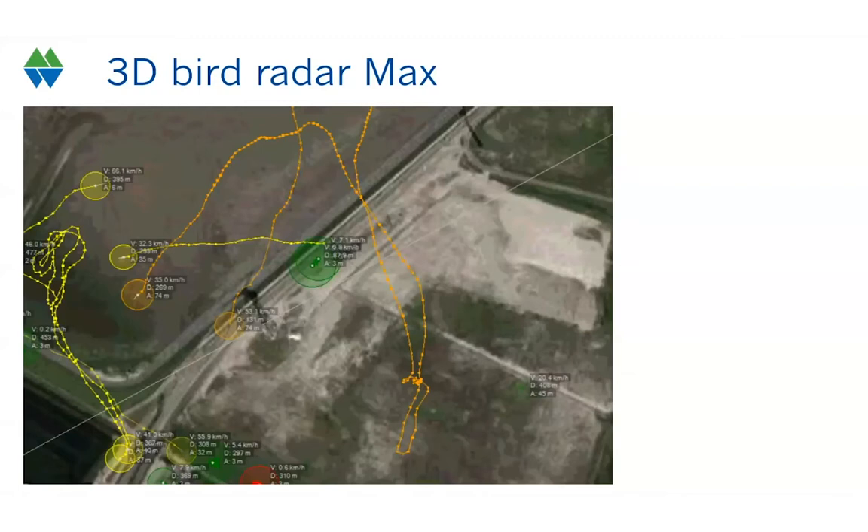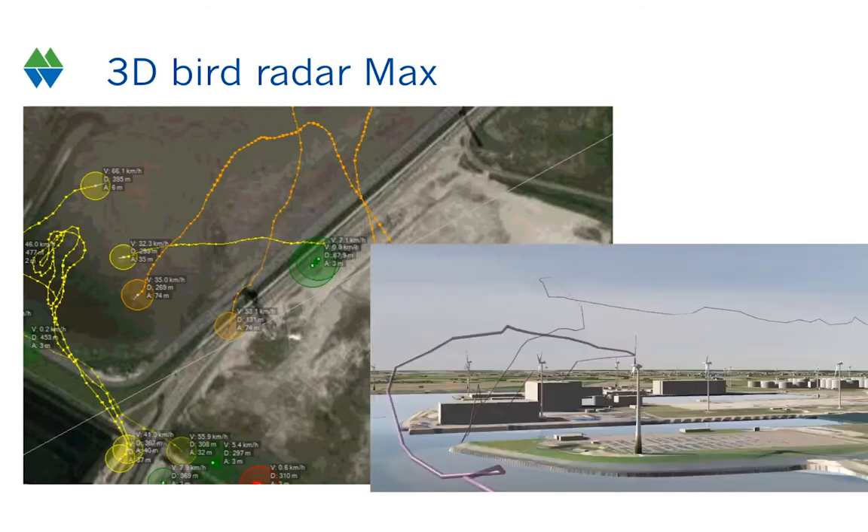Looking at the tracks in more detail, you can see that every second, information is saved to the database — for example, the flight speed, the distance to the radar, and the altitude — giving us 3D information. If we plot this 3D information in Google Earth, we can literally fly with the birds and study in great detail how birds move through a wind farm.